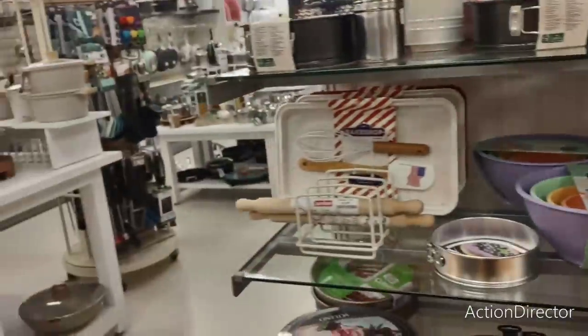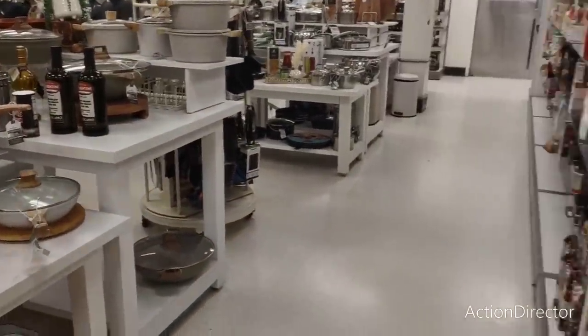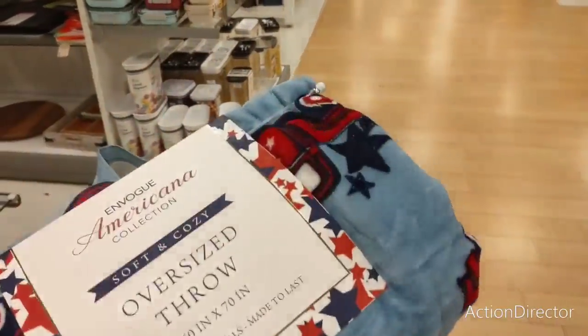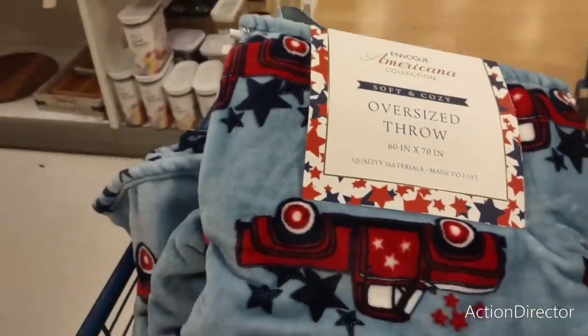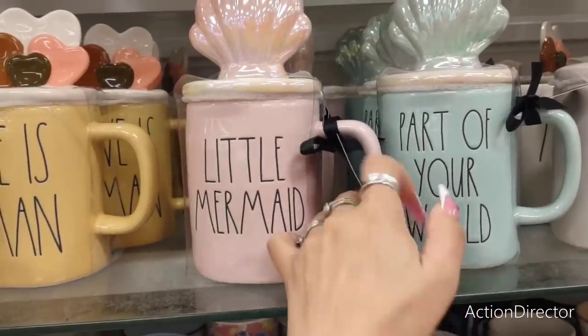We're not going to go too heavily in the home decor section because I've covered a lot of this. It's really slow in the home decor section, but I did find this and I just feel like I have to get it. This is $16.99. I want it — it's coming home with me.